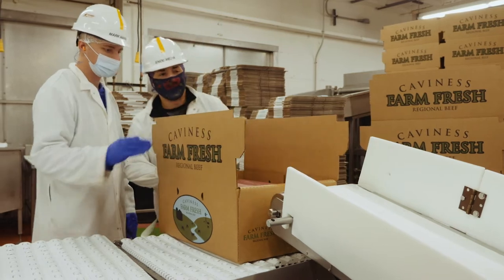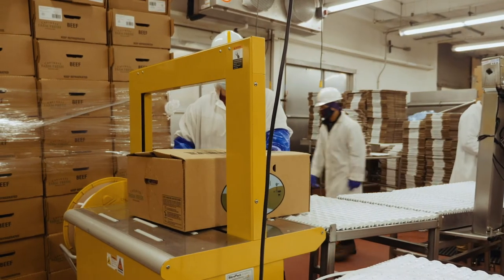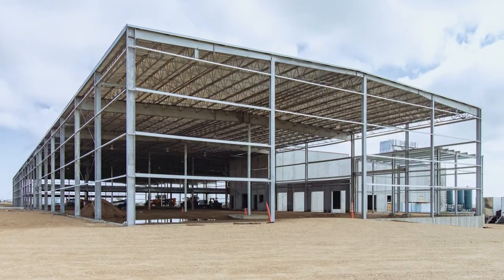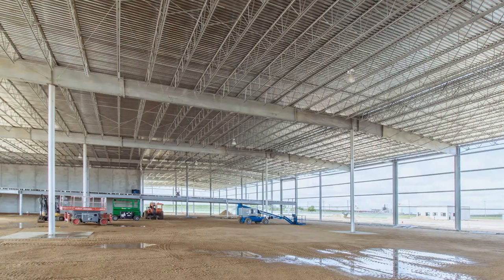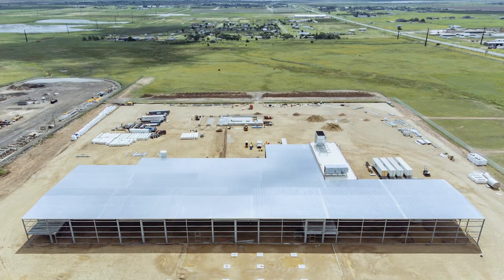We will be able to fill more orders very quickly. Still going to be a one-shift operation at the moment, but we have the capability of turning into a second shift if need be. Bigger is better — better for employees, a better environment to do a good job of producing a food-safe product.